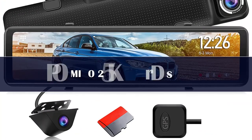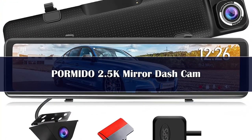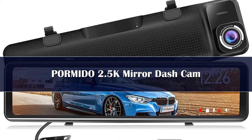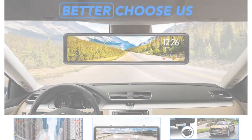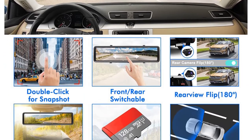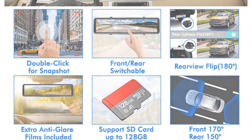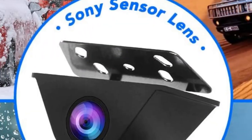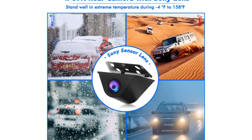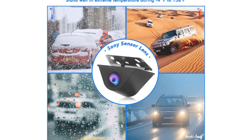Number 4. The rearview mirror camera by Pramido provides a split-screen dual cam display on a 12-inch mirror screen that you cannot help but love. It utilizes WDR and Sony sensor technology to provide you with a crisp and sharp image. The back and front cameras have a resolution of 1080p with a viewing angle of 170 degrees front and 150 degrees back. The rear camera is pretty small.